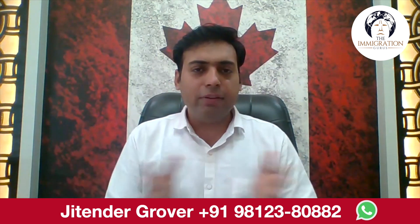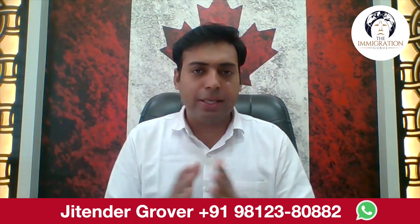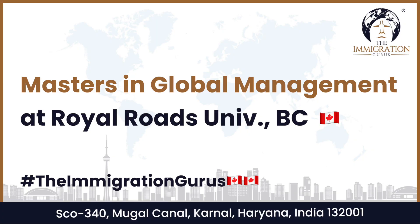Hello everyone, welcome back to this YouTube channel, The Immigration Gurus. This is Tender Grover, research scholar, ETS Montreal, Canada. To apply with me, you can ping me on my WhatsApp number 98123-80882 — my numbers are given on screen as well.